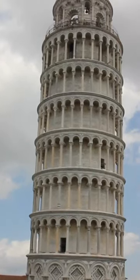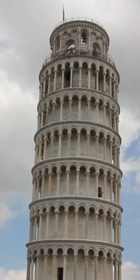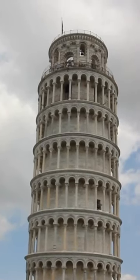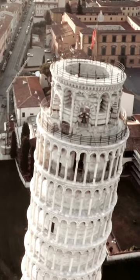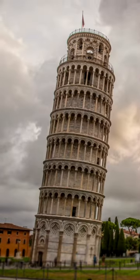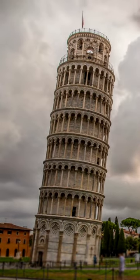The Leaning Tower of Pisa is a renowned structure in Italy that is most famous for its unintended tilt. It was built in the 12th century and has been standing for over 800 years. The tower was constructed to be a bell tower for the adjacent Pisa Cathedral. It started to lean during construction due to the soft ground underneath, and it was not corrected until later in the 20th century.